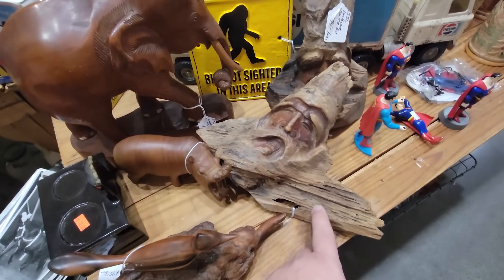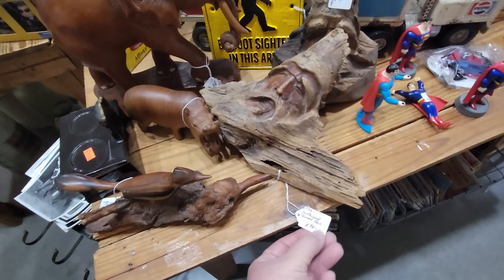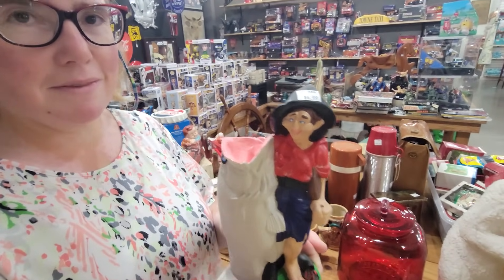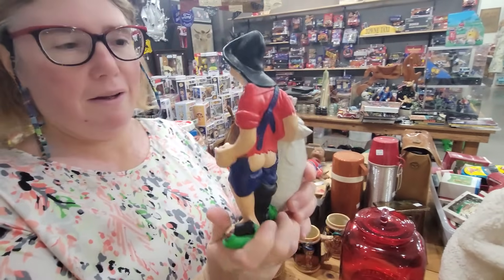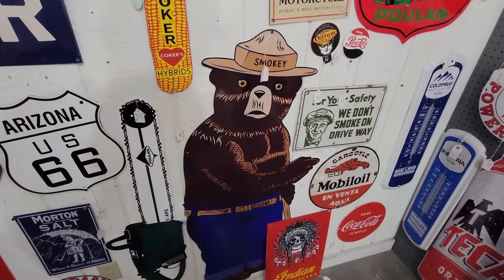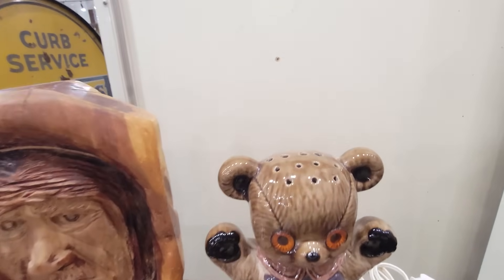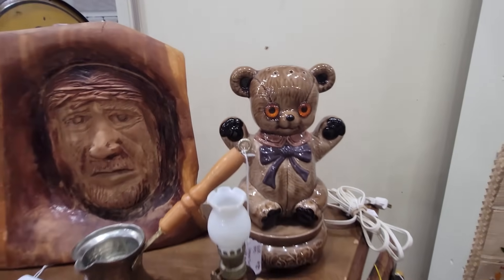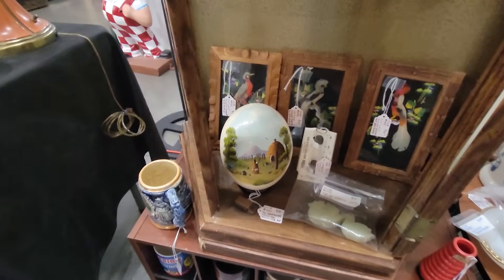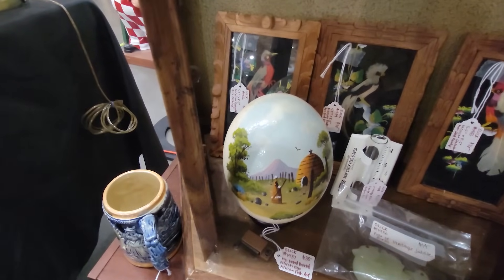You'll see this a lot here in the Smoky Mountains — they take driftwood and they carve faces in it. They want $74 firm. Looks like he caught the big one. I think it's just a little hillbilly — oh, he's got his butt showing, he's got his big toe. And only you can prevent forest fires. There's an egg down here — it's a vintage hand-painted ostrich egg. It's African folk art, $38.